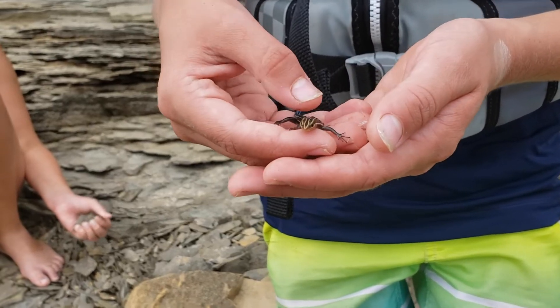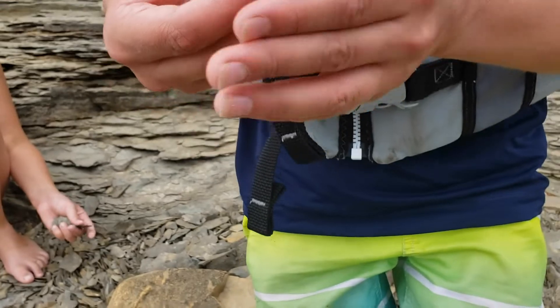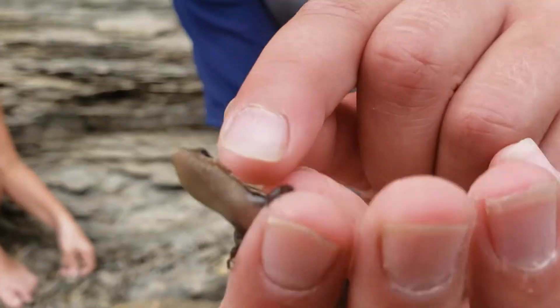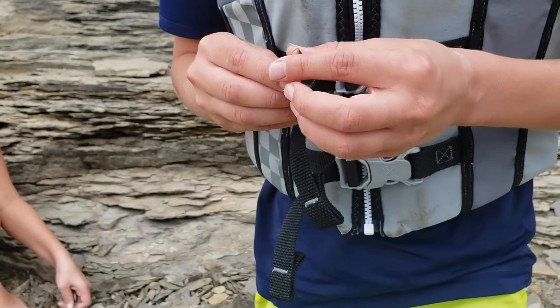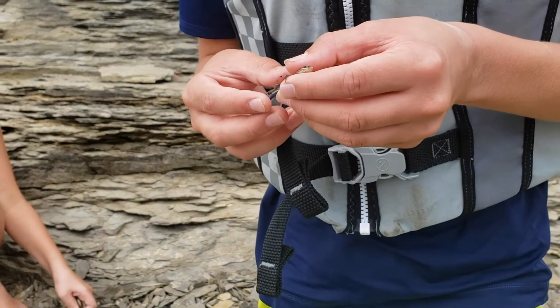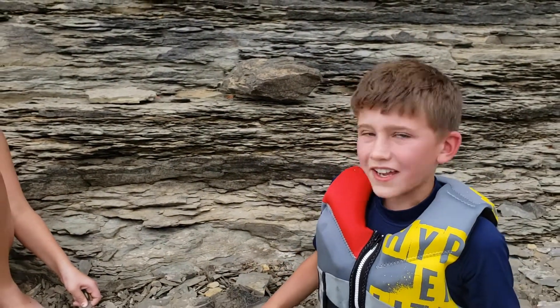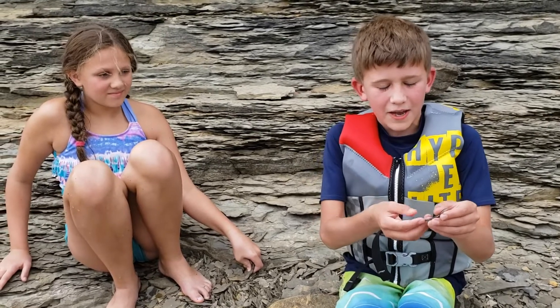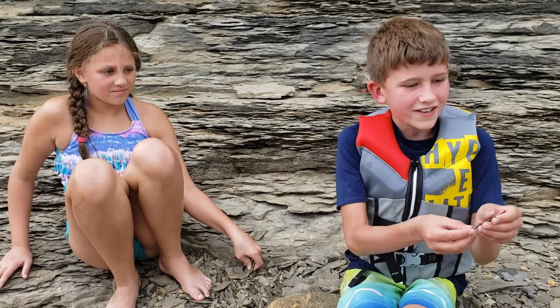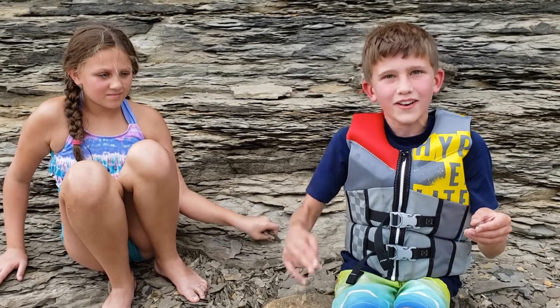They feel so smooth. You can see she's got those little holes in her head — those are her ears. She's just an amazing creature. Thank you so much for watching this video about this five-lined skink, and I will see you all next time.